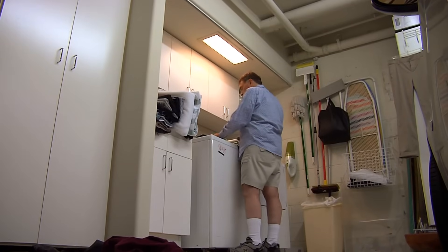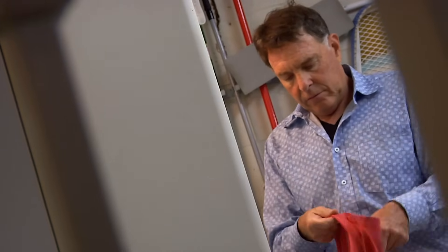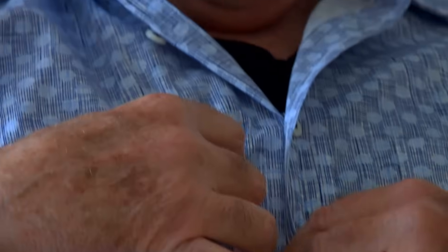I was always very organized and very thorough and detailed. And it changed. Who I was as a person was changing. And I knew that there was something wrong.